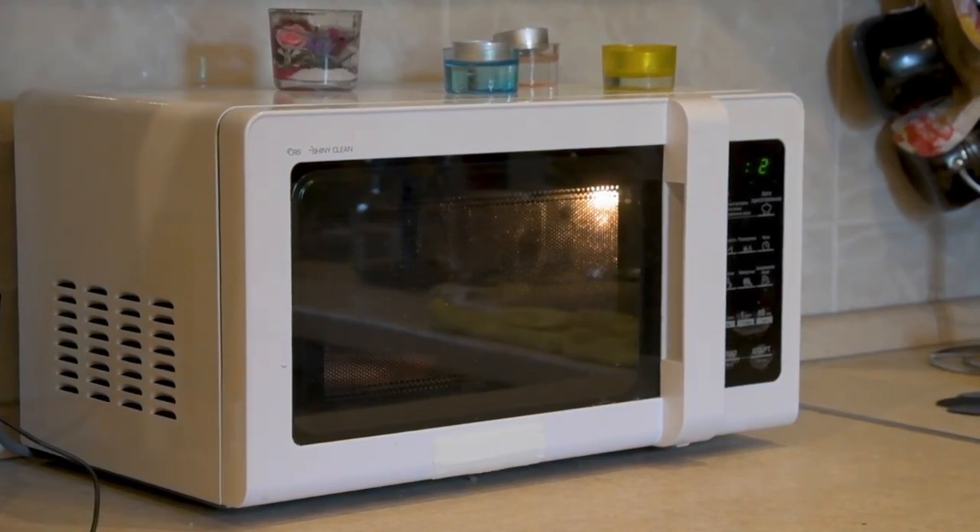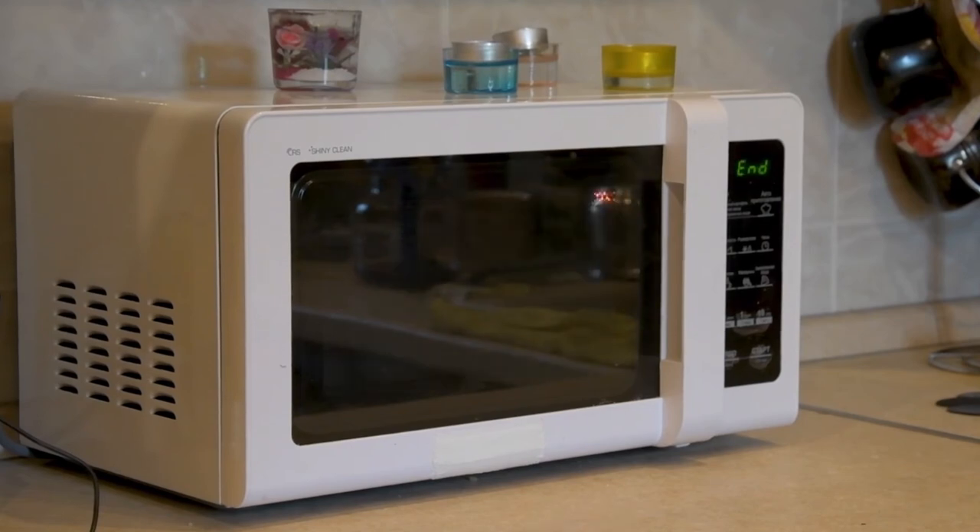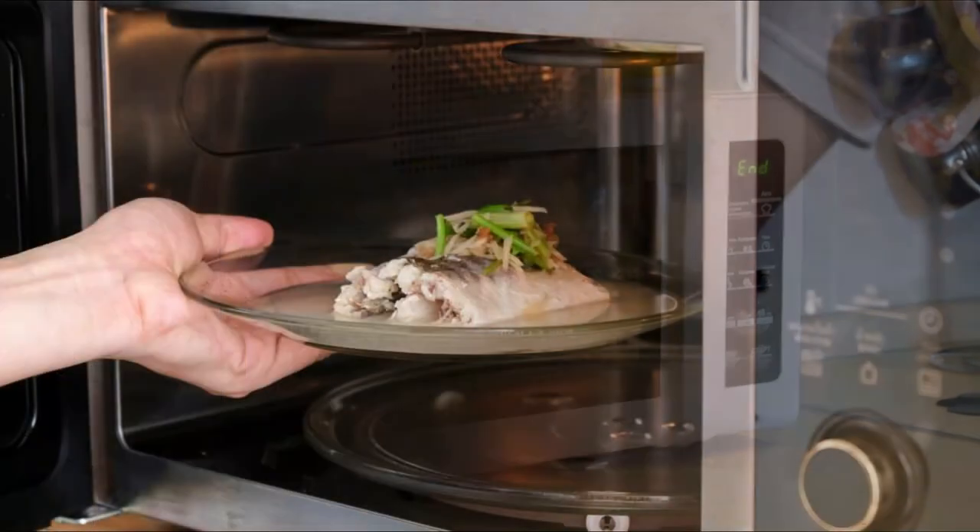The tip is to always keep an eye on the type of food you want to cook and the time. Too many minutes can result in dishes with an undesirable texture, rubbery meats, loss of texture in dry foods. Until the next video.